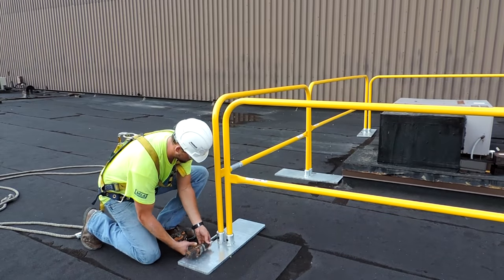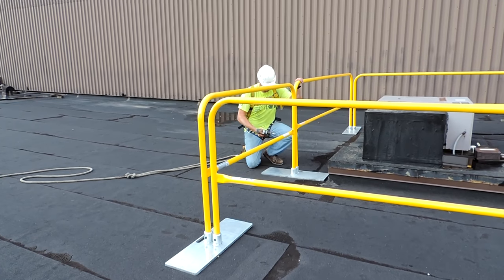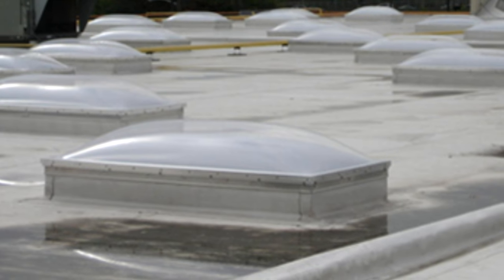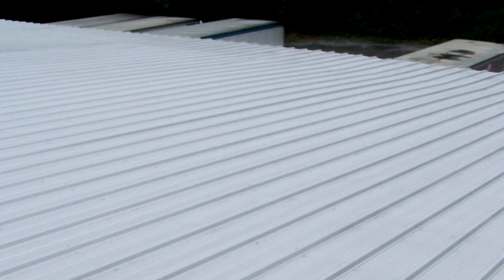Fast and easy installation makes LoreGuard your clear choice. Permanent safety railing systems can require roof penetrations during installation — penetrations that are prone to leak. LoreGuard is approved for use with all roofing substrates, including rubber membrane and standing seam metal.